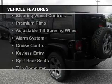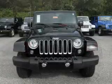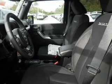The features include Sirius XM satellite radio, digital audio input, steering wheel controls, premium rims, an adjustable tilt steering wheel, an alarm system, cruise control, keyless entry, split rear seats, and a trip computer.